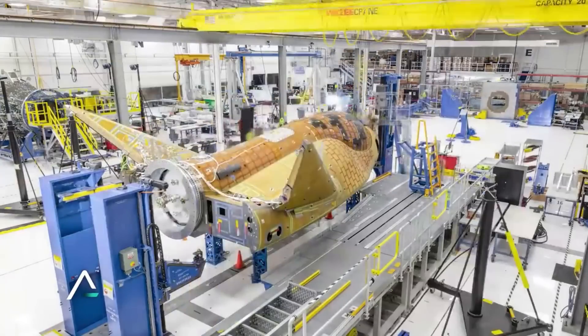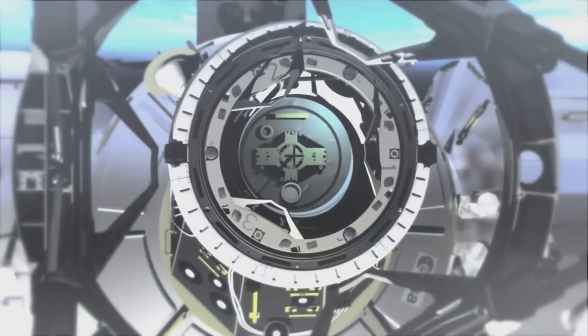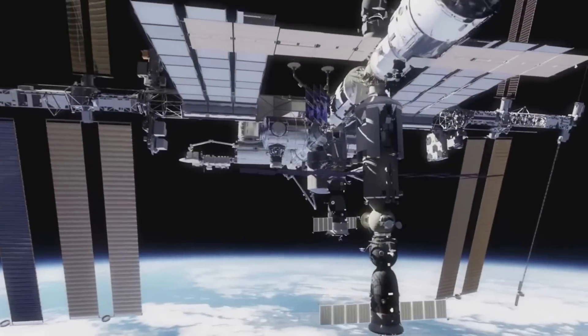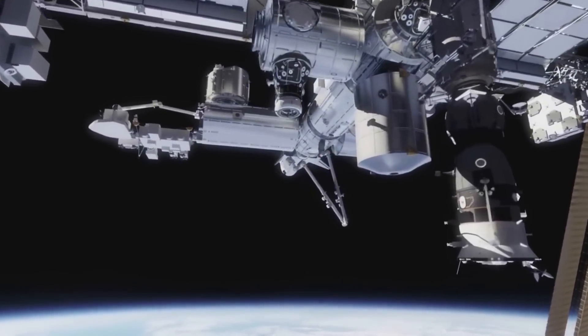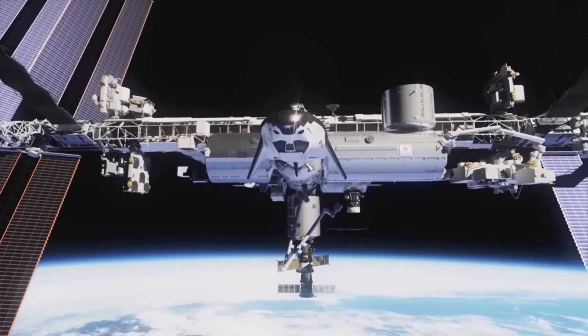The astronauts worked to identify all the hardware and systems, learning how to operate and interface with each one. The astronauts also learned how to enter and exit the vehicle and discussed off-nominal scenarios. During the final portion of training, the astronauts learned how to properly and safely install and remove cargo from Dream Chaser using the same procedures and operational tools as they will use on orbit. They practiced with numerous restraints, identified hazards associated with cargo operations, and ran scenario drills.